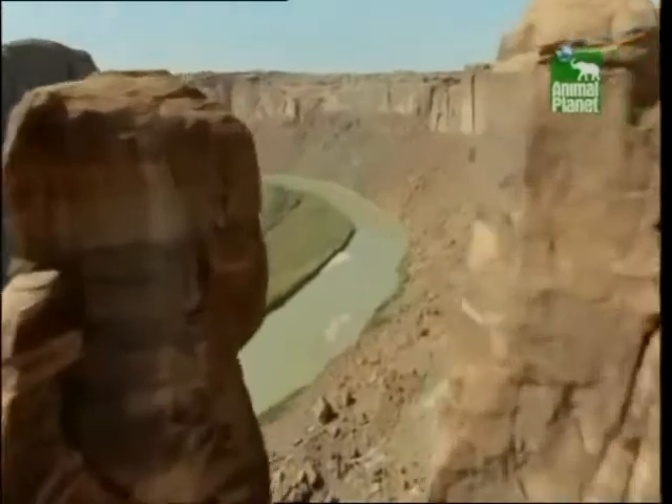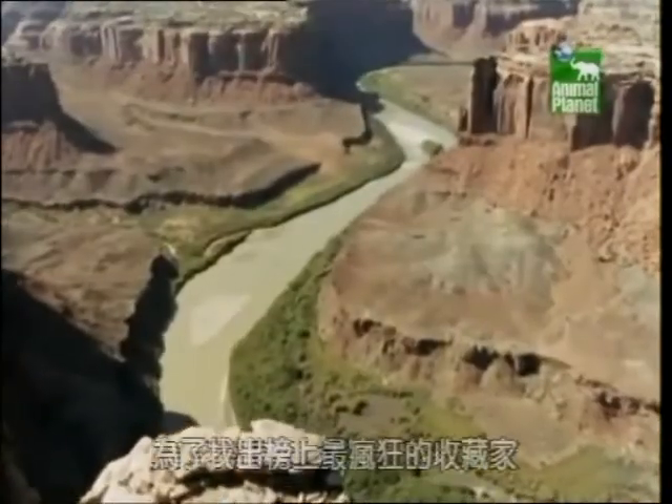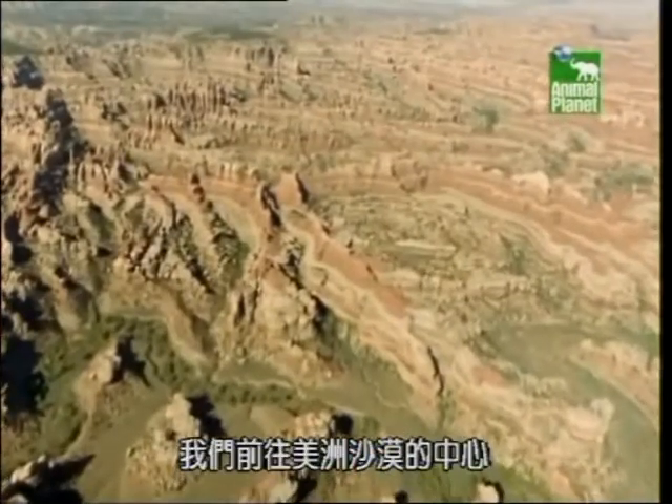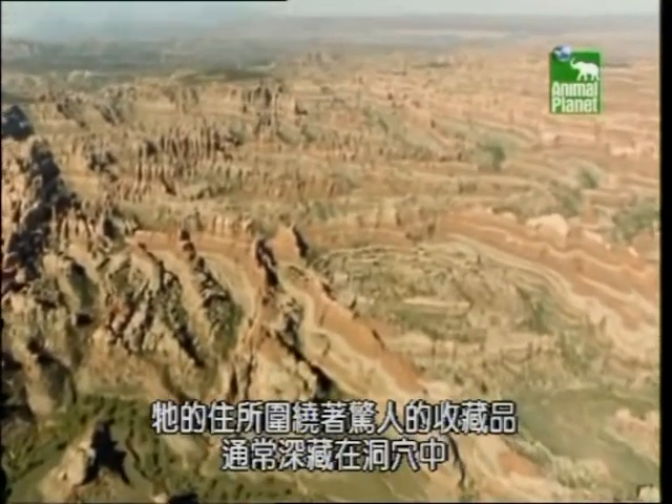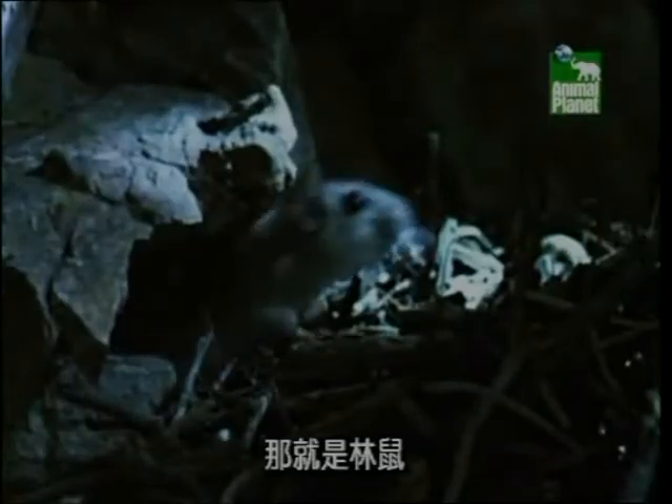Number 1. To find the Countdown's craziest collector, we're heading into the heart of the American desert. It lives surrounded by its remarkable collection, often hidden deep within caves. Meet the Pack Rat.